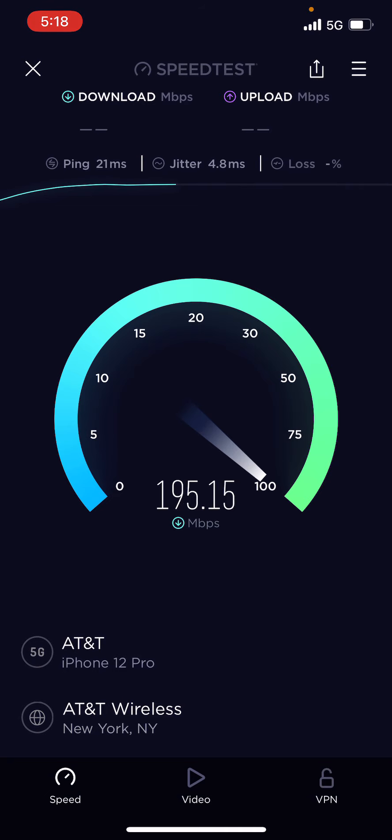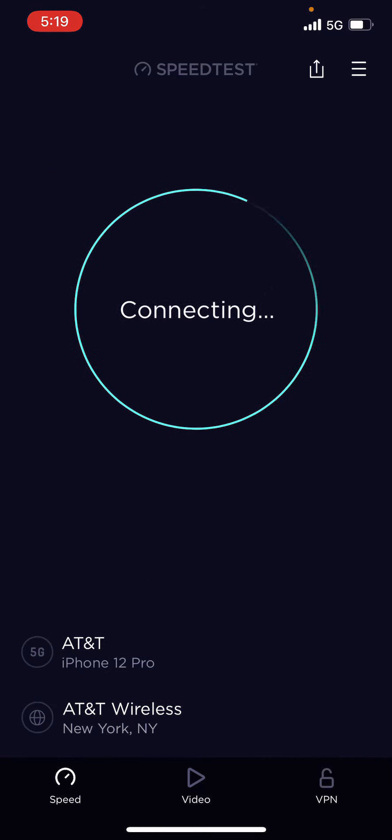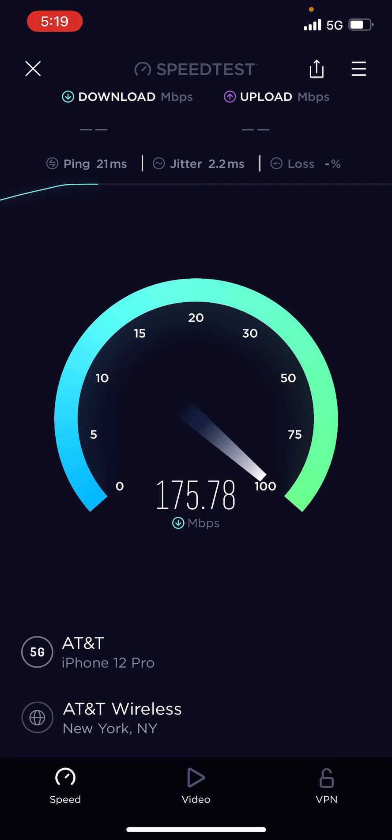I will be doing more speed testing, even on the road. I'll try to get some Verizon millimeter wave, some T-Mobile mid-band, and some AT&T 5G Plus. Keep it locked to the channel. I will bring those speed tests to this channel — this is what my channel is all about. I do speed testing on all carriers, even prepaid.